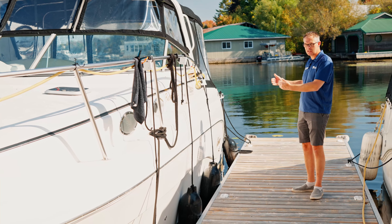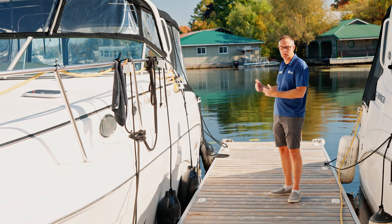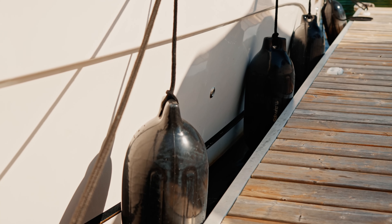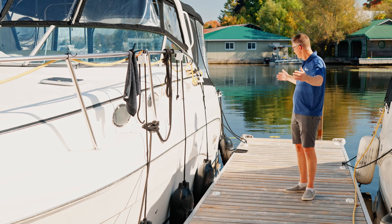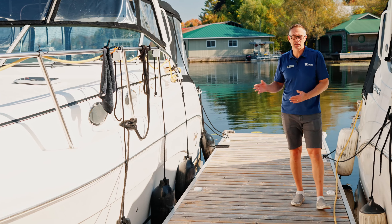Because there's more weight and more displacement towards the back of the boat, you're going to want to put the majority of your fenders further back. As the boat gets pushed against the dock, that's where the majority of the weight is because of the equipment and engines on board. Space them out relatively evenly, making sure you don't have any large spaces that aren't protected, and make sure they are primarily on the back two-thirds of the boat.